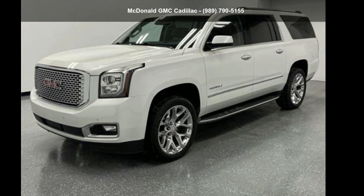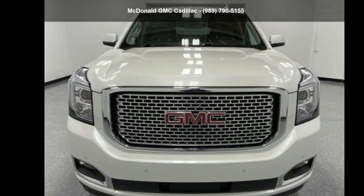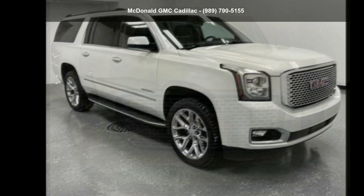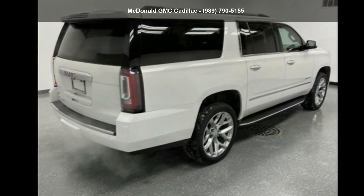Arrive in style with this GMC 2017 Yukon XL 4WD 4-door Denali. This may be the set of wheels you've been looking for. If you are looking for a solid pre-owned car, this might be the one.